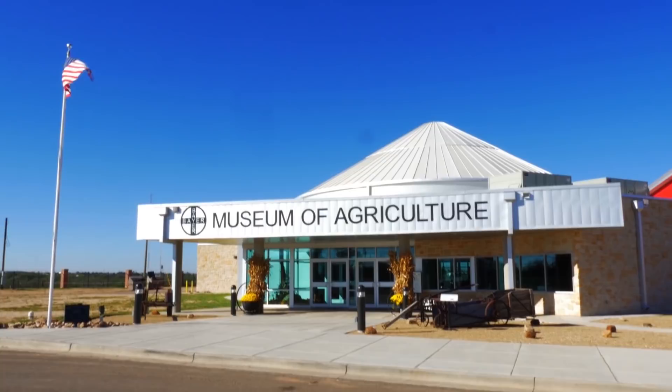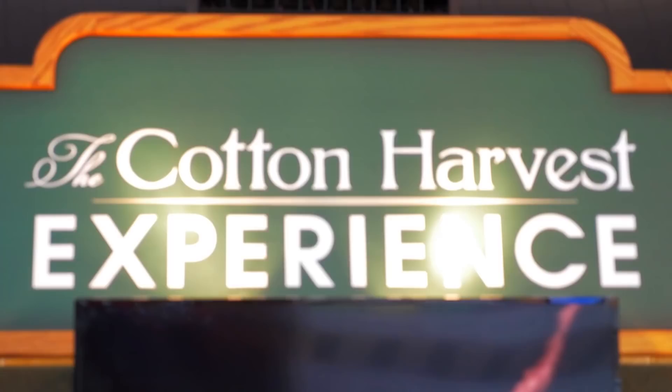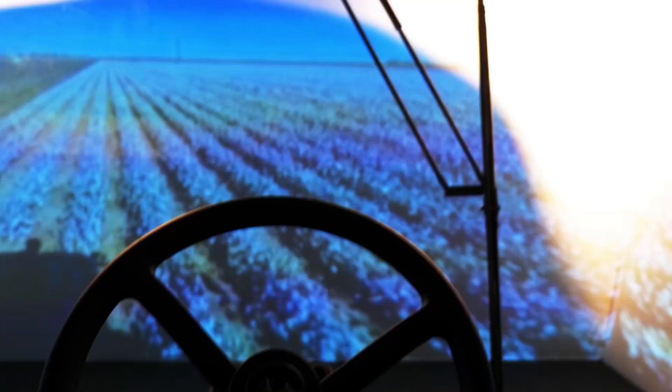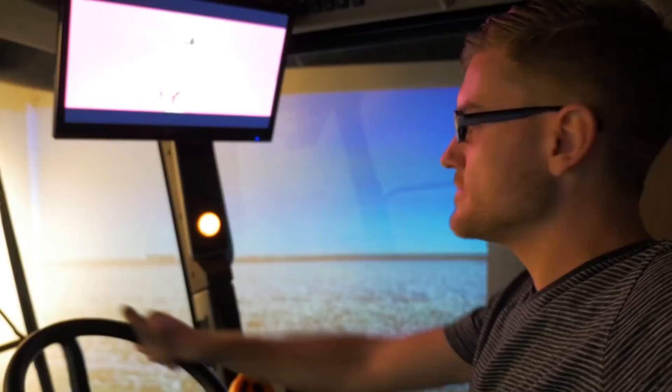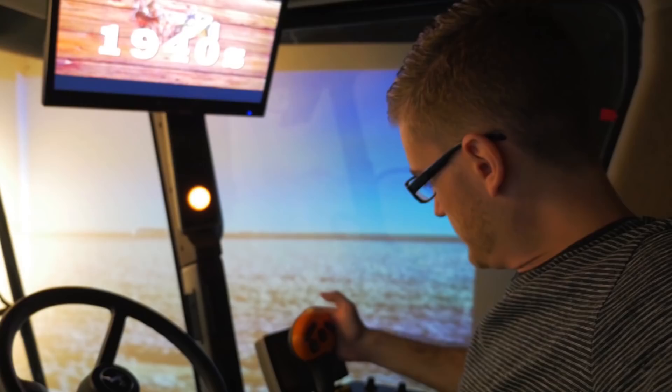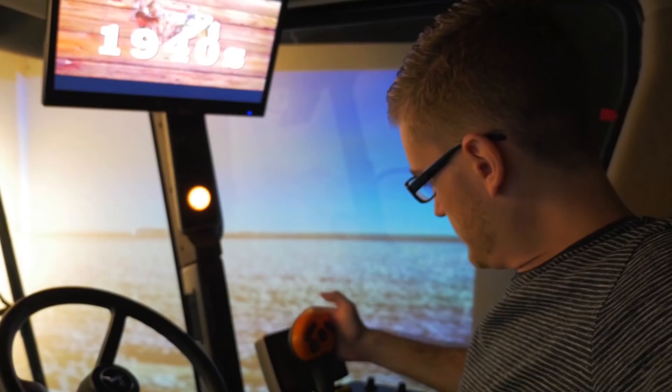Unfortunately, I never ended up having the chance to drive one of the cotton machines, which I was really hoping to — it's kind of a childhood dream of mine. But I was able to find the next best thing. Wait a minute... hold on a sec. Module ready to be crossed!